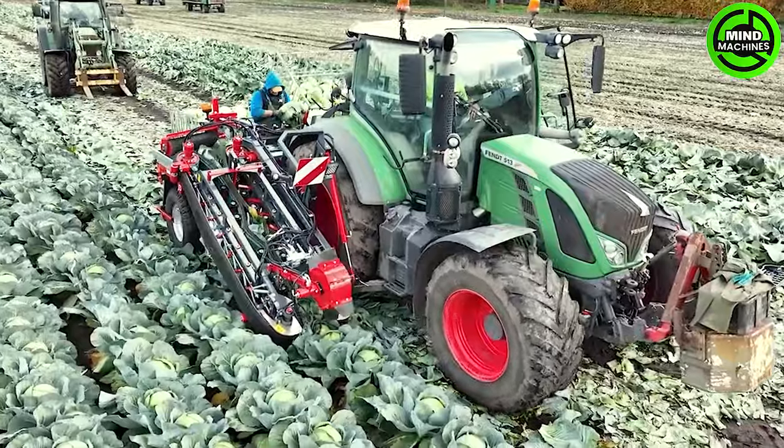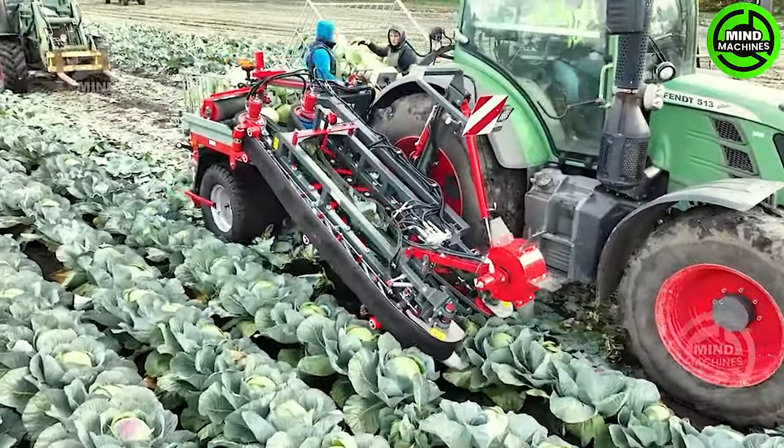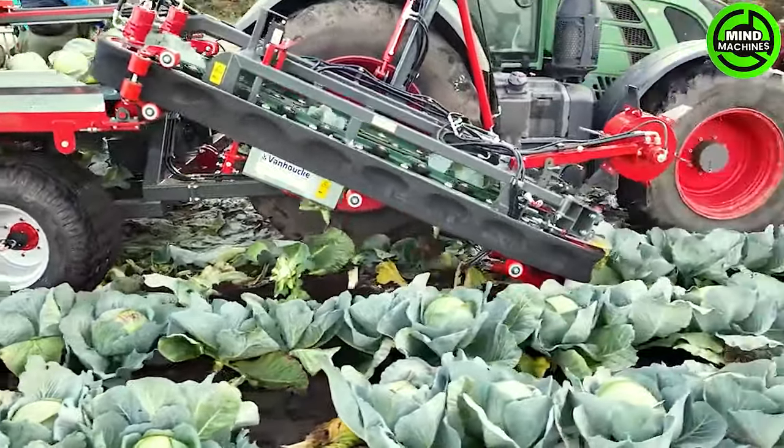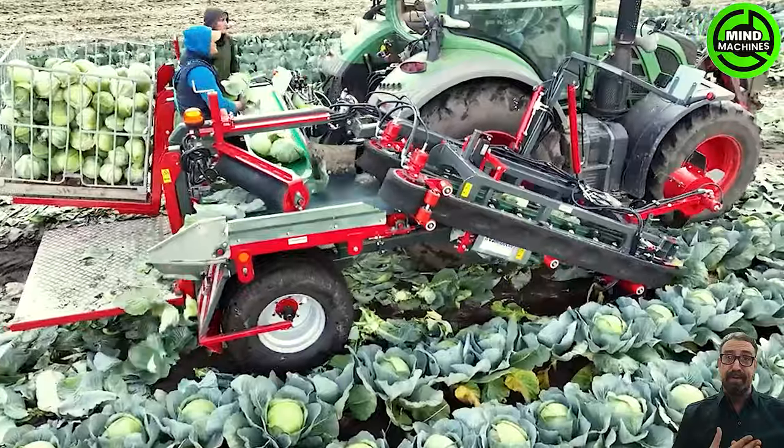The Vanhoek Cabbage Harvester boasts a remarkable productivity rate of 0.0 hectares per day. Featuring a double box system, each box is positioned on individually tilting platforms for streamlined harvesting efficiency.